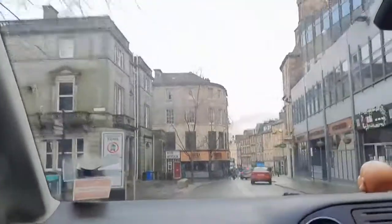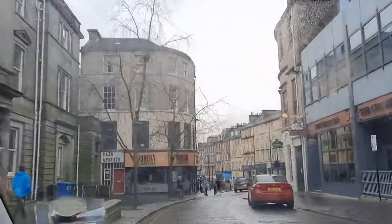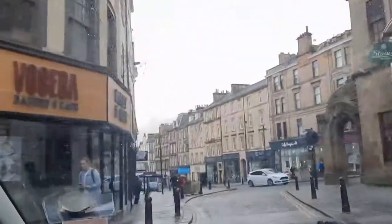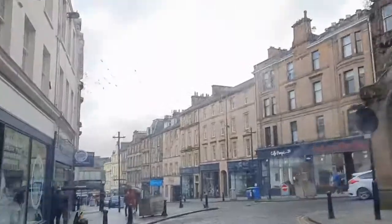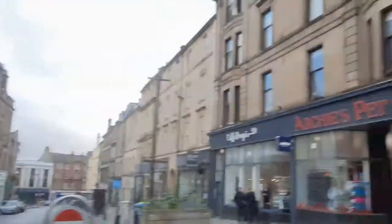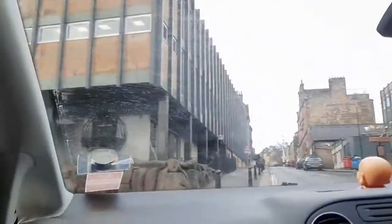So this is their city centre, guys. Their mall is just there on the second floor — it's like in the Philippines. And now we're going to the old prison.